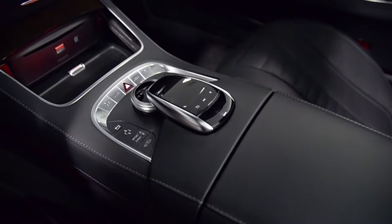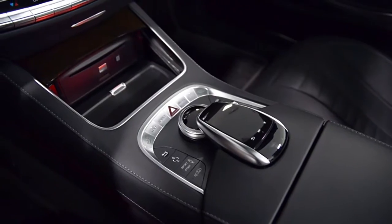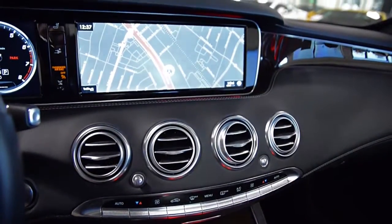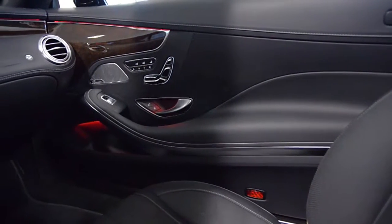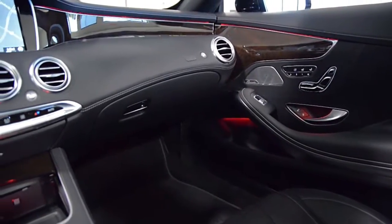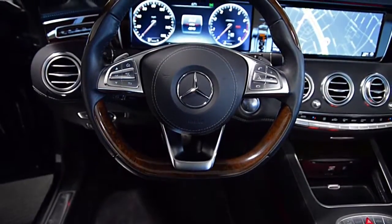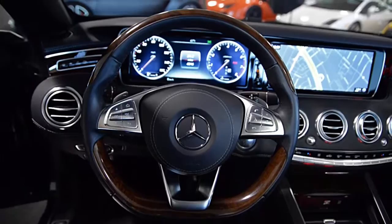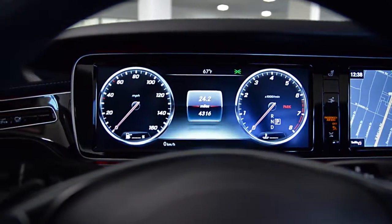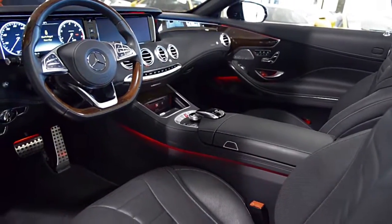This S550 is in like brand new condition and comes loaded with features including Keyless Go, Aircap Wind Deflector, Burmester Premium Sound, Black Nappa Exclusive Leather, Wood and Leather Steering Wheel, 20-inch AMG Multi-Spoke Wheels, Premium Package, Sport Package, Driver Assist Package, Navigation, Rear Camera, Bluetooth, Power Adjust Heated Memory Front Seats, AMG Wheels and much more.